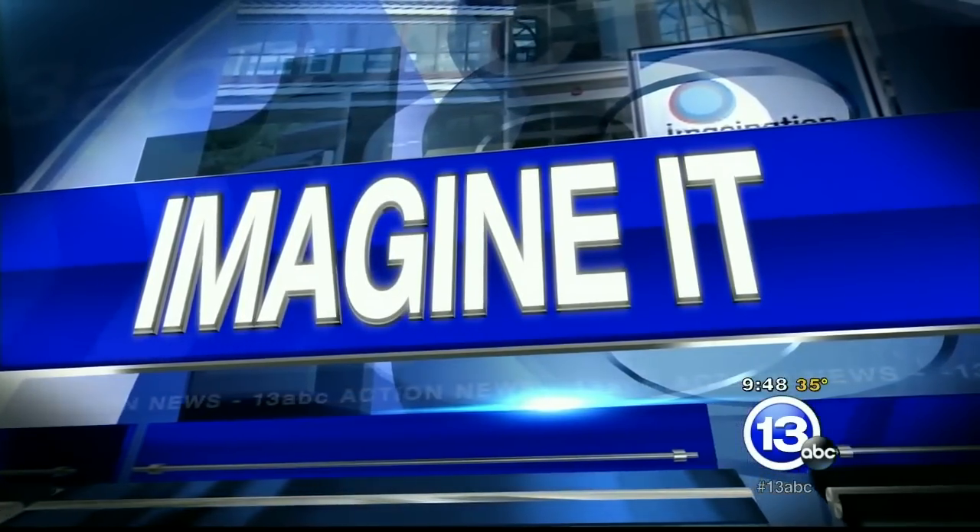It is time to Imagine It! Imagination Station's Chief Scientist Carl Nelson is here, and I'm already liking the sound of this one. First, we have ping pong balls. We're going to think like an engineer today.